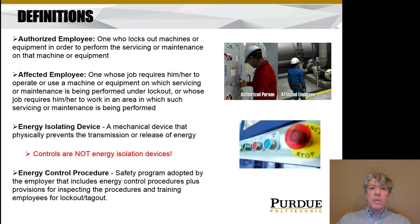An affected employee is somebody whose job depends on that machine — they need to interact with or use it — or someone who works in the general area where that machine is being serviced. An energy isolating device is a mechanical device that physically prevents energy from being released or transmitted. Those control buttons you see on the right are not energy isolation devices — just having an emergency stop is not an energy isolating device, because energy isolating devices are mechanical devices that prevent energy from being transmitted. Energy control procedures are basically a safety program the employer adopts, including how you do the lockout and inspection procedures and training.